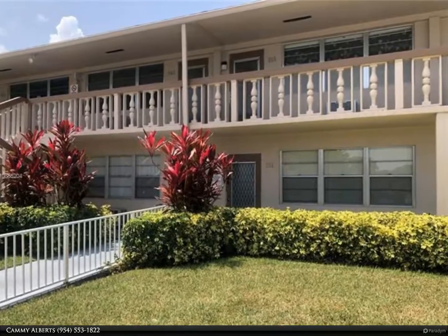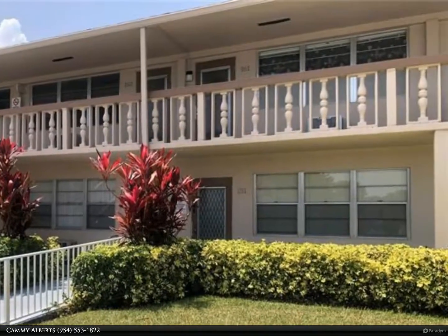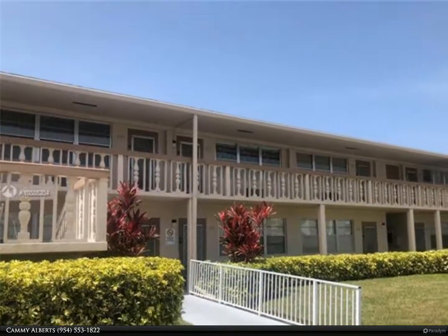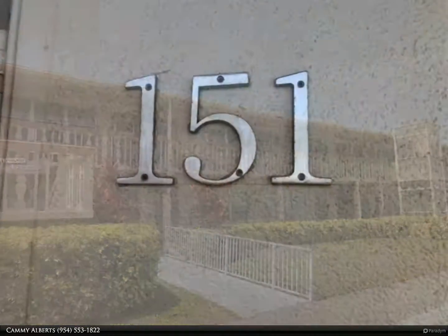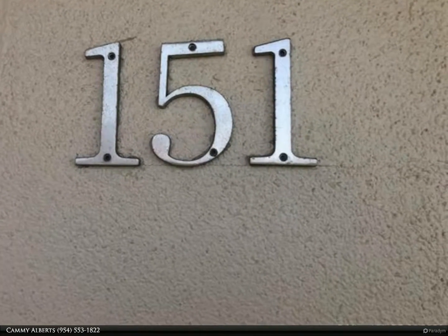This Berkshire Hathaway Home Services Florida Realty property video is presented by Cami Alberts. Fantastic first floor unit number 151 with access ramp, park right outside your door, plenty of guest parking, and a 24-hour manned gated community with loads of activities and amenities for your enjoyment.